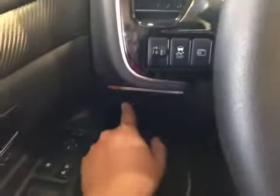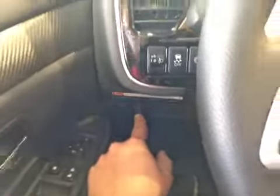From the driver's seat, we have power windows, power locks, power mirrors, your traction control button, your front collision warning button, and lane departure warning.